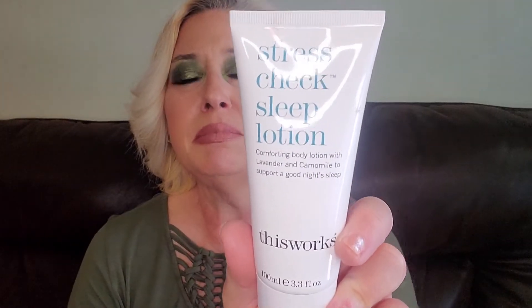Next we've got Stress Check Sleep Lotion — Comforting Body Lotion with Lavender and Chamomile to support a good night's sleep, by This Works. I've gotten a sleep spray from this company, I think in my FabFitFun or my AllTrue box. I finished one bottle. I don't know if I'll use this lotion — you can smell the lavender coming out even through the seal, and I'm not a particular fan of lavender; it kind of gives me a headache. Maybe I'll pass this on to somebody who likes lavender. Chamomile is okay, but not lavender. I might share it with my daughter.